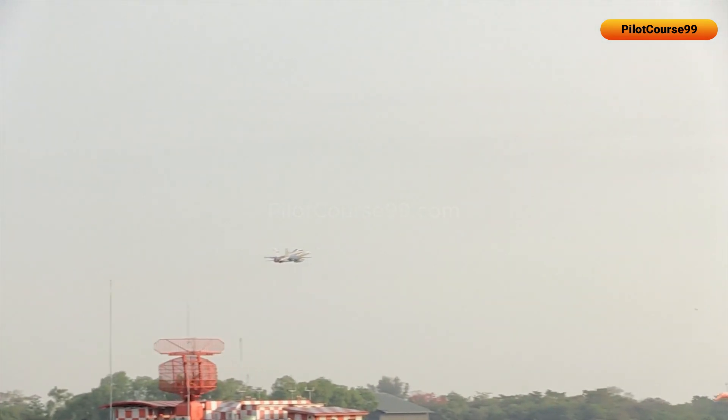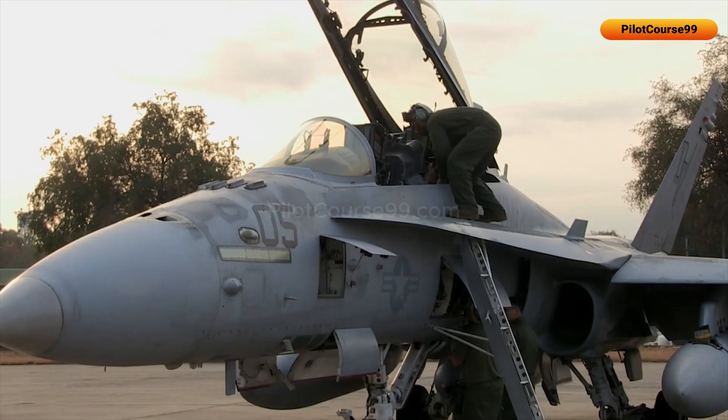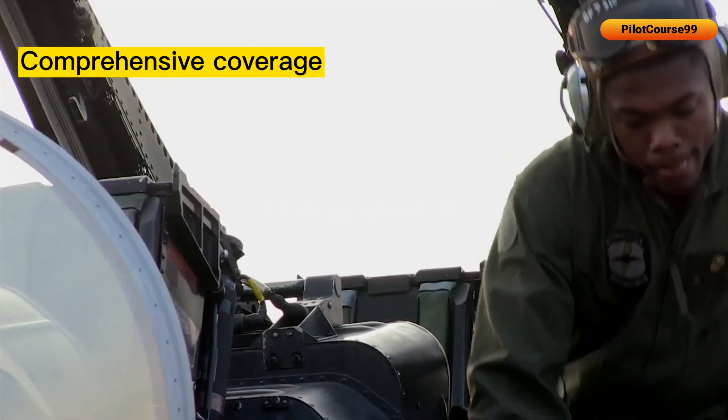In the F-16, there are three RWRs installed on both sides of the nose, wings, and tail. The reason why radar warning receivers are installed in multiple locations is that it provides comprehensive coverage and increases the system's reliability.